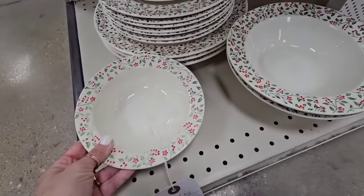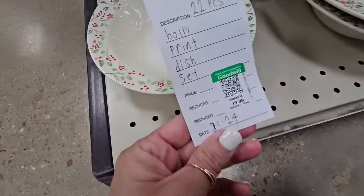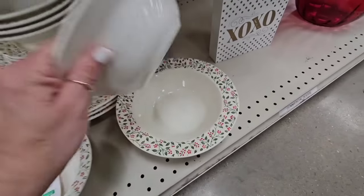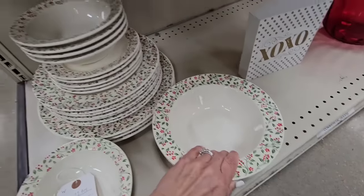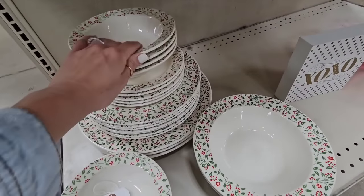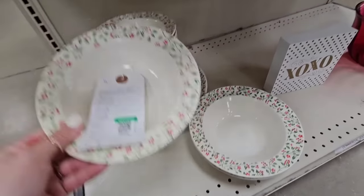Look at this cute little Christmas pattern — I love this. It is $20 for the entire set, 22 pieces. There are no markings on it so I don't know if it's anything amazing, but I do think it's very cute.